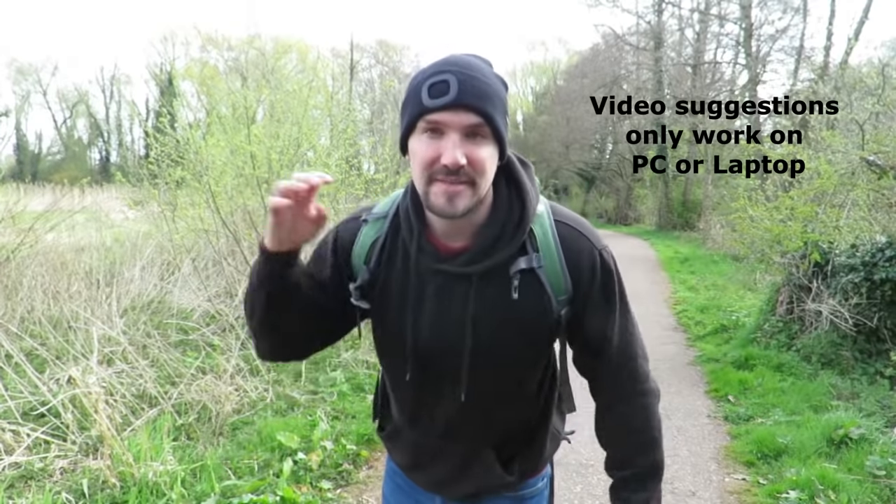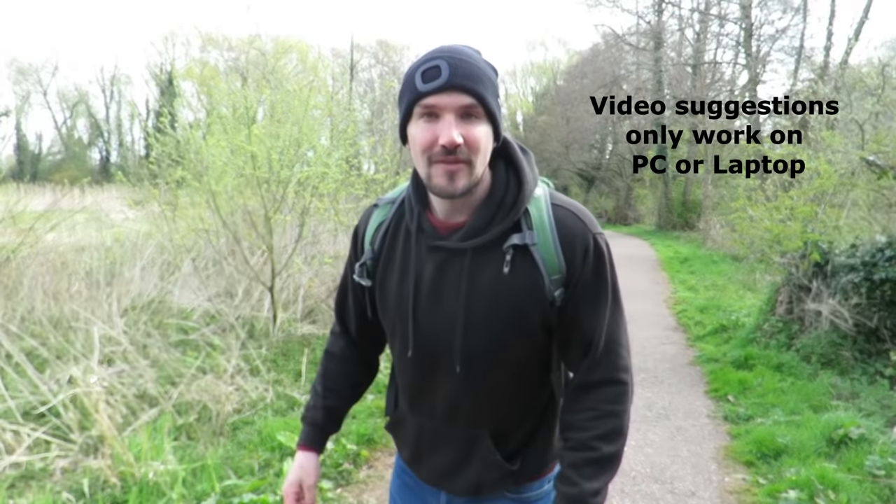Well there you go, that's everything you need to know about the magpie. If you did enjoy this video, check out one of these other two British wildlife videos and subscribe to my channel for future content. Thanks for watching and I'll see you next time.